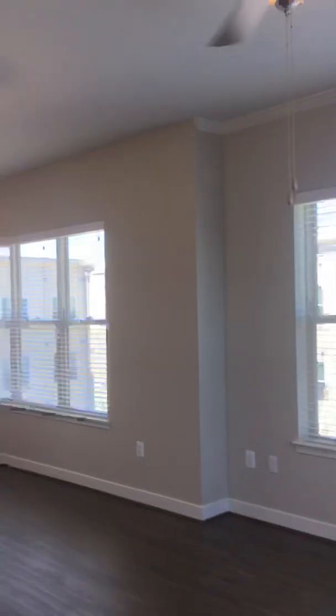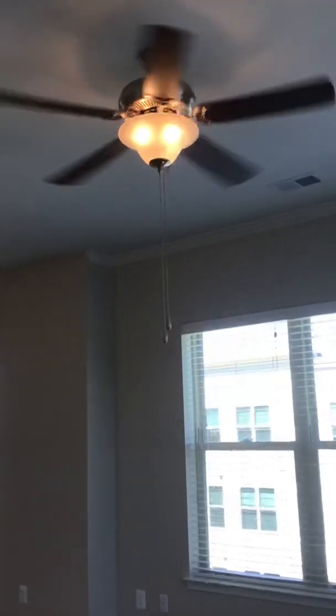Let's look at all these windows — these windows are fantastic. And all the units do have the ceiling fan and light.